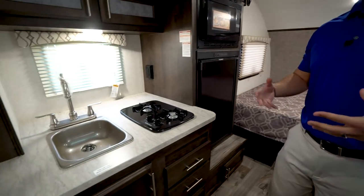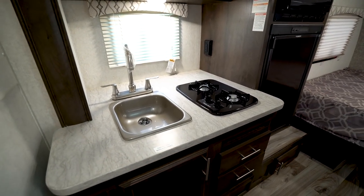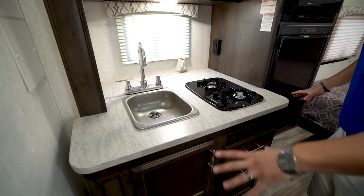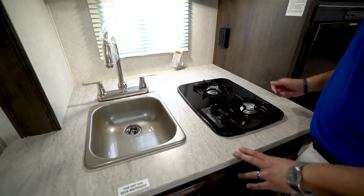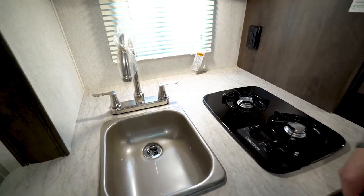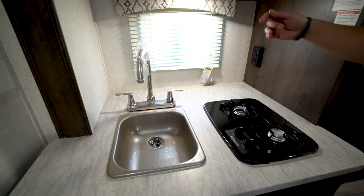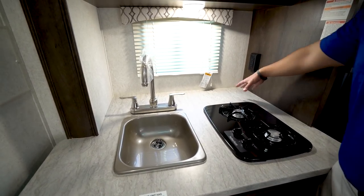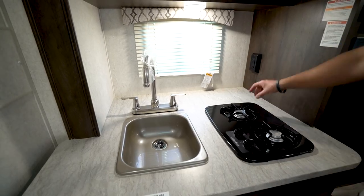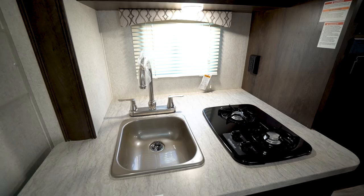One of the things I do like about this floor plan is even though it is lightweight you still get the slide-out kitchen. That helps open up your living space. You'll see you have the single bowl sink as well as the two burner cooktop with the high rise faucet, and you have a lot of space back here if you want to put some knickknacks, soap, dishes, a little knife rack — it is some decent extra space in what would normally be a somewhat small kitchen.